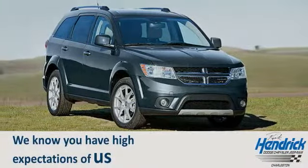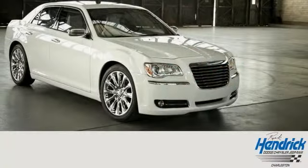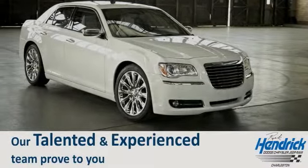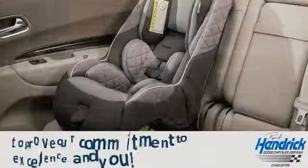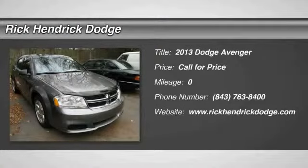We know you have high expectations of us. So come in or schedule a test drive today. Let our talented and experienced team prove to you why we received the prestigious Dealer 500 Award. We look forward to the opportunity to prove our commitment to excellence and you.